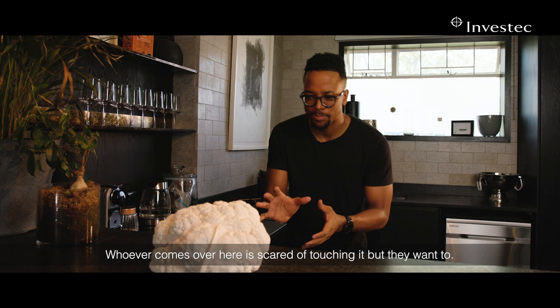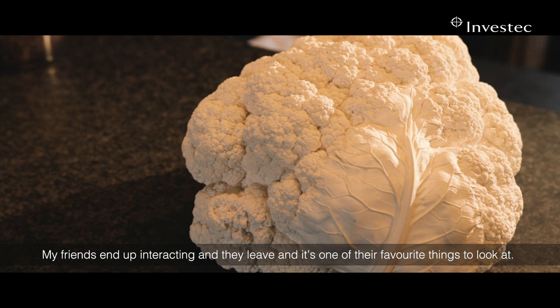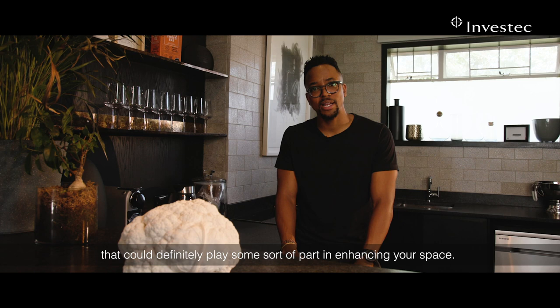Whoever comes over is a bit scared of touching it, but they want to. My friends end up interacting with it and it's one of their favorite things to look at. So also look at sculptures — it could definitely play some part in enhancing your space.